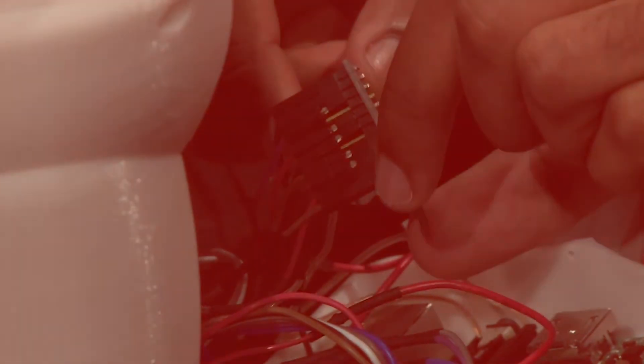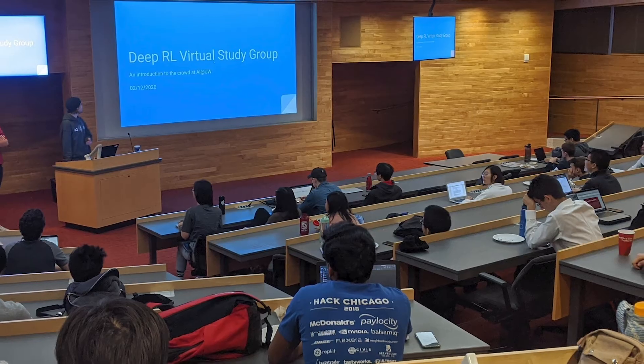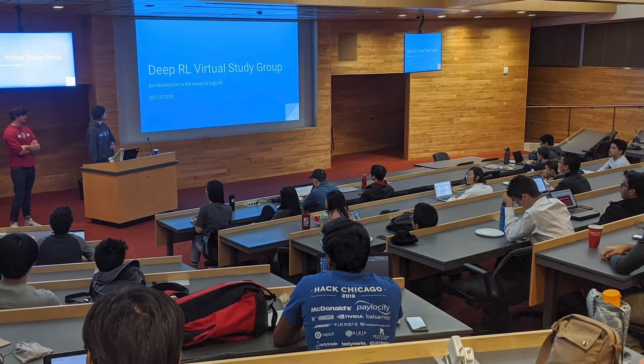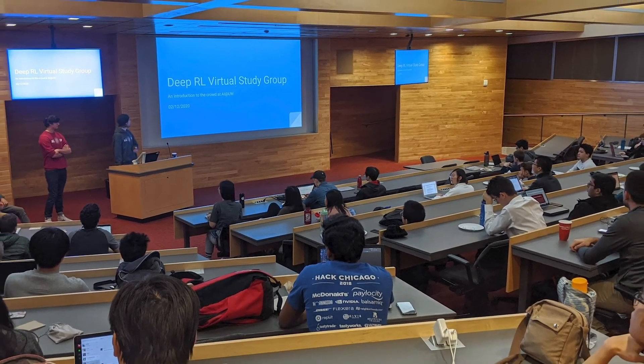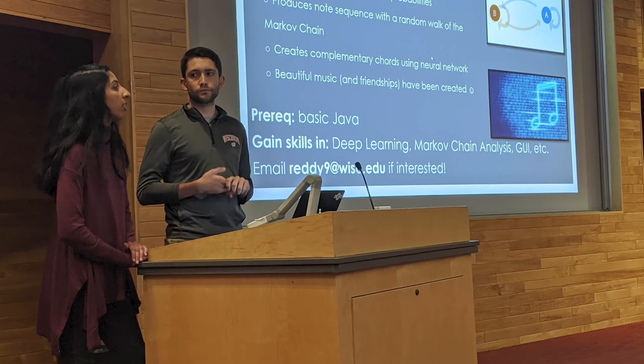The AI Club brings together students from all backgrounds with an interest in artificial intelligence. The members of this student organization believe the success of this technology and its wide applicability mean a number of important problems can and will be solved using AI.